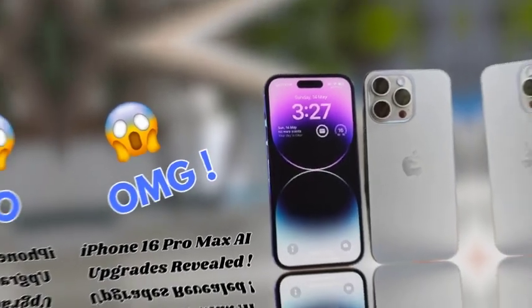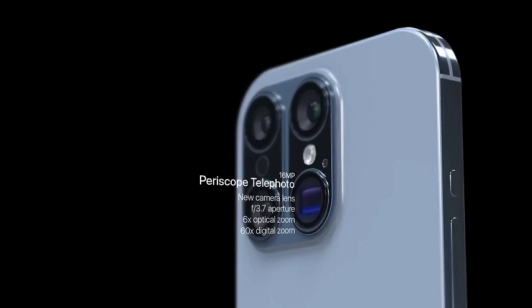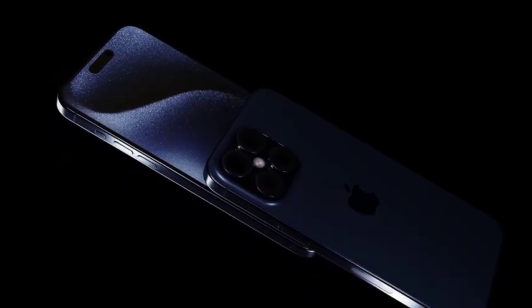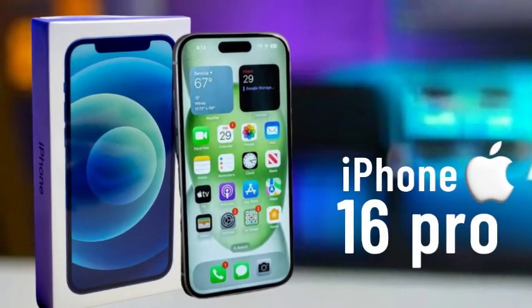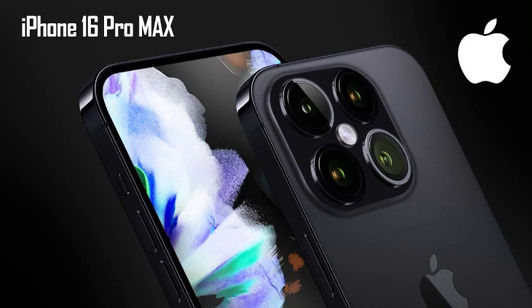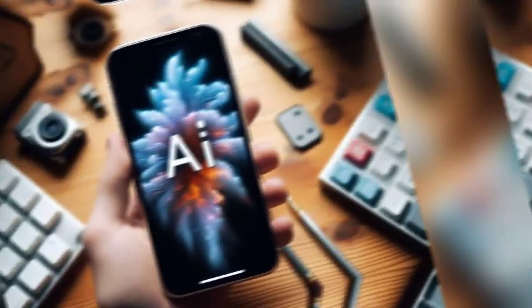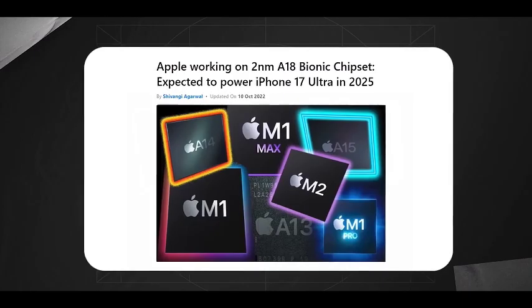Whether you're watching videos, playing games, or multitasking, the expanded display area enhances the overall experience. The iPhone 16 Pro Max is set to redefine smartphone performance with its A18 Pro chip. This powerful processor is designed to deliver lightning-fast speeds and exceptional efficiency, ensuring that even the most demanding apps and graphics-intensive games run smoothly. The A18 Pro chip is the cornerstone of the device's performance, enabling seamless multitasking and responsive interactions.